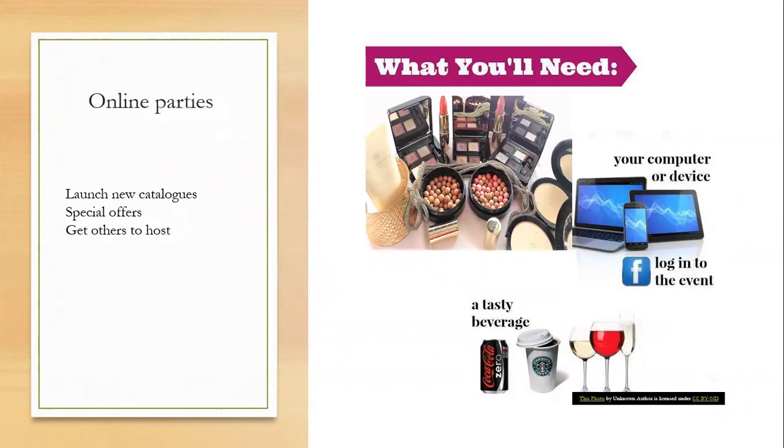Get others to host online parties as well. A way I was getting lots of online parties was to pick a gift — maybe a perfume or makeup — put it on your page and say 'who wants this for free?' People comment saying they want it, and then you message them privately: 'All I need you to do is host me a party. Just get me at least 20 to 30 people on the night in the event, and you can have it for free.' Then at the party, you do the same — advertise the gift again and whoever wants it just needs to get their friends to host a party. You can see how this pans out.